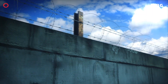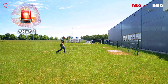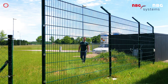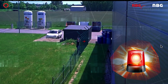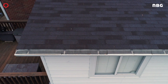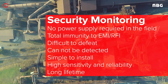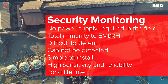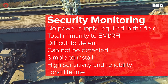PeriGuard is an intrusion detection system based on fiber optic sensing technology. It is designed for short and medium perimeter applications with up to eight detection zones. All zones operate autonomously — a sensing cable failure or an intruder on any zone will not affect the performance on any other zone. This setup can be used as a buried fence, wall, or roof installation. The advantages are: no power supply required in the field, total immunity to EMI/RFI, difficult to defeat, cannot be detected, simple to install, high sensitivity and reliability, and long lifetime.